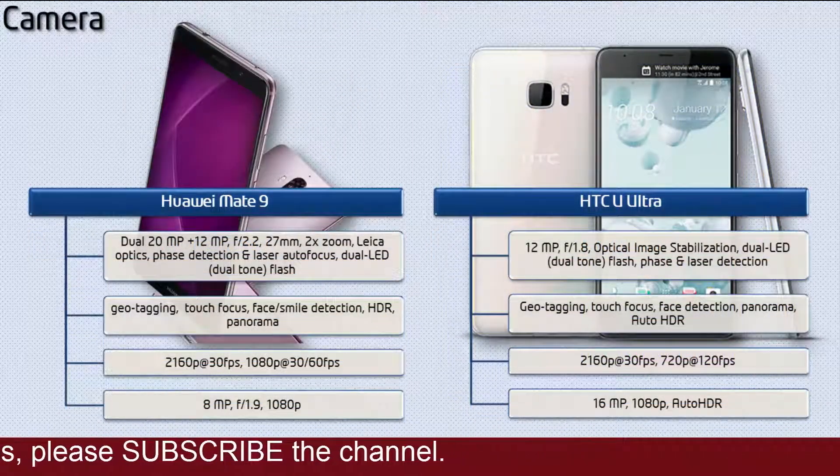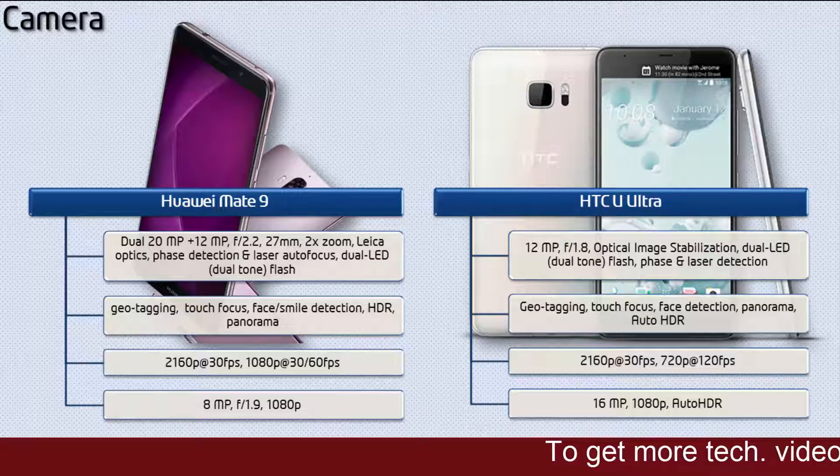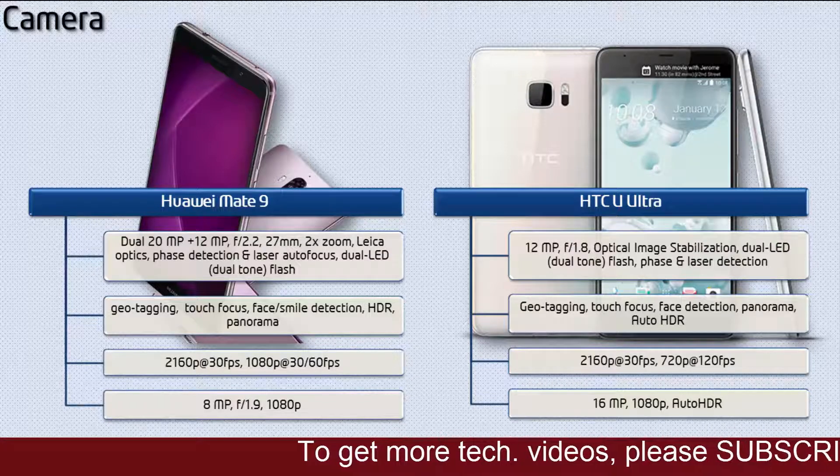About the camera, the Mate 9 comes with dual 20MP plus 12MP primary cameras with f/2.2 aperture, 2x zoom, Leica optics, phase detection, laser autofocus, and dual LED dual-tone flash. It shoots videos at 2160p at 30 fps and 1080p at 30 or 60 fps. The Mate 9 also comes with a secondary camera of 8MP with f/1.9 aperture and 1080p recording.